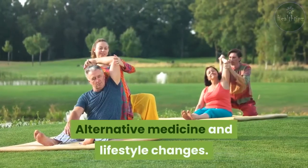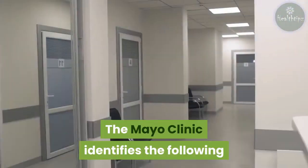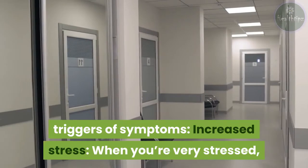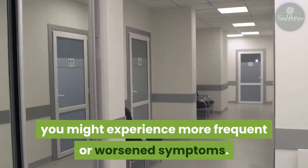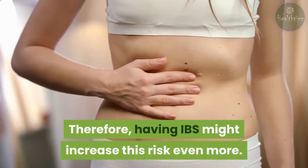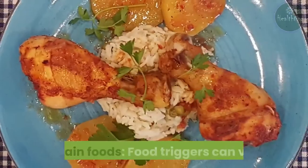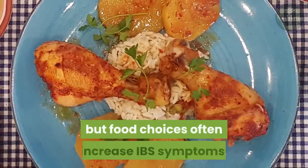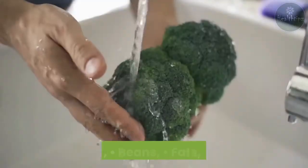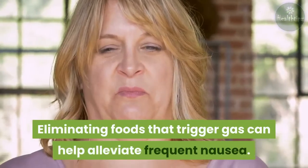Alternative medicine and lifestyle changes. Lifestyle changes can also prevent IBS symptoms like nausea. The Mayo Clinic identifies the following triggers: increased stress — when you're very stressed, you might experience more frequent or worsened symptoms, and being nervous or stressed can cause nausea even in people without IBS, so having IBS might increase this risk even more. Alleviating stress may help your IBS symptoms. Certain food choices often increase IBS symptoms; the main triggers include alcohol, milk, caffeine, beans, fats, and broccoli. Eliminating foods that trigger gas can help alleviate frequent nausea.